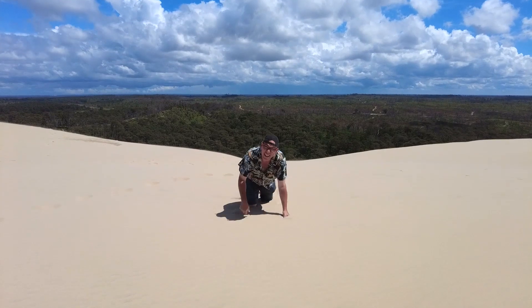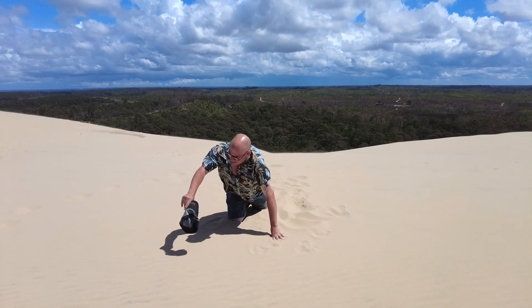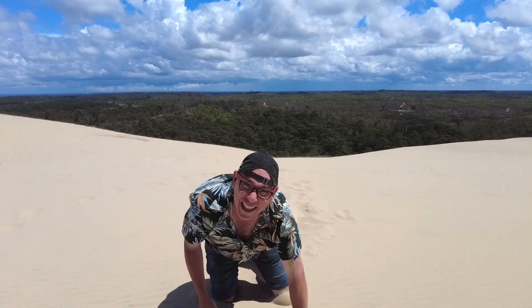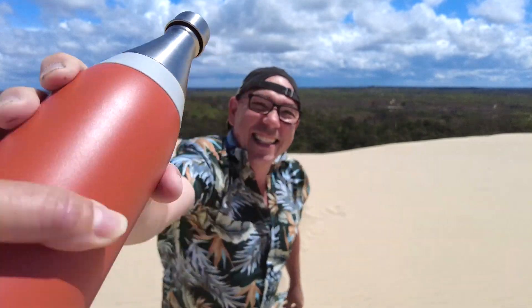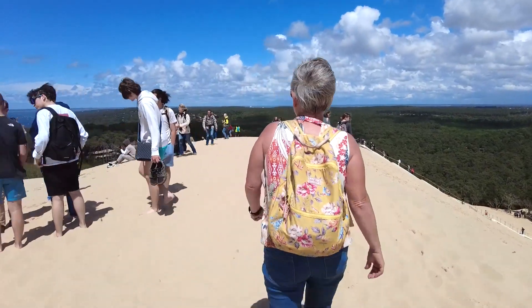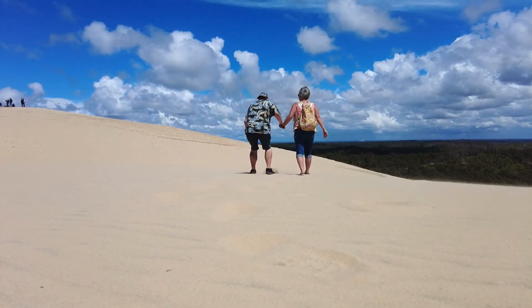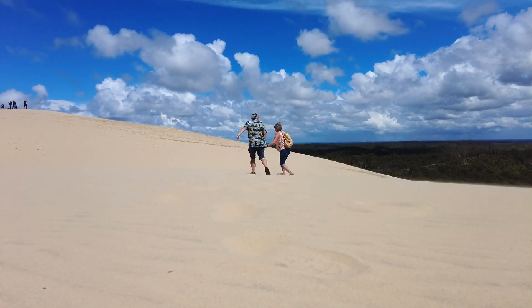That's an interesting fact, isn't it? It is, actually — it's really good fun coming here. Cheers! Best part of a climb — you get to run down it. See you later!